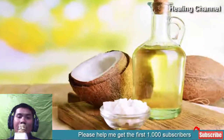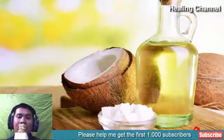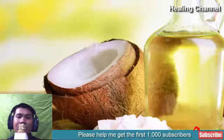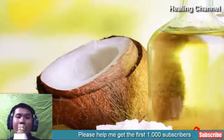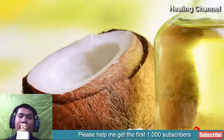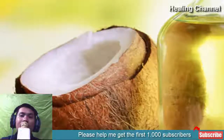6. Coconut Oil. Organic coconut oil is another home remedy to get rid of Candida albicans. The anti-fungal nature of coconut oil keeps your vagina free from fungal infection. Apply it directly to the infected area to treat vaginal yeast infection.